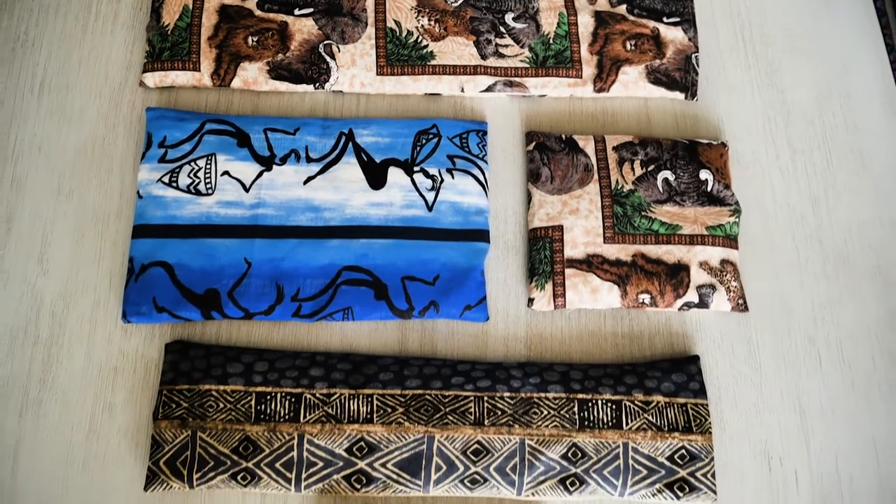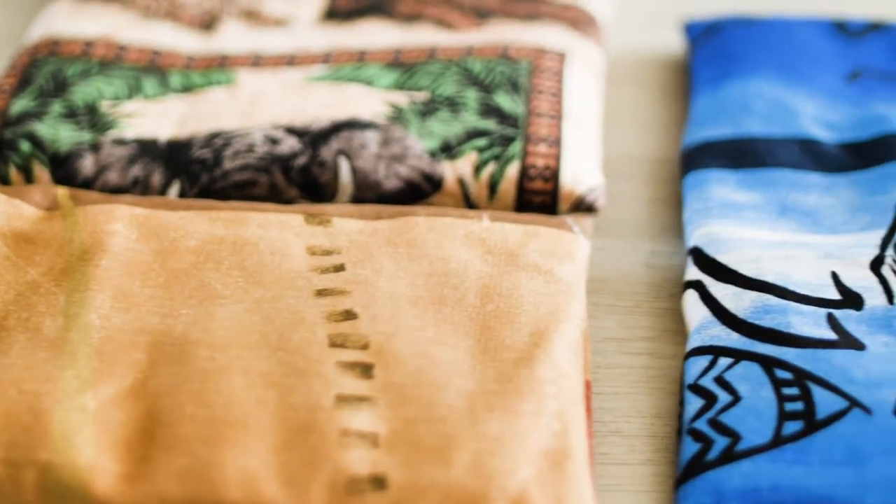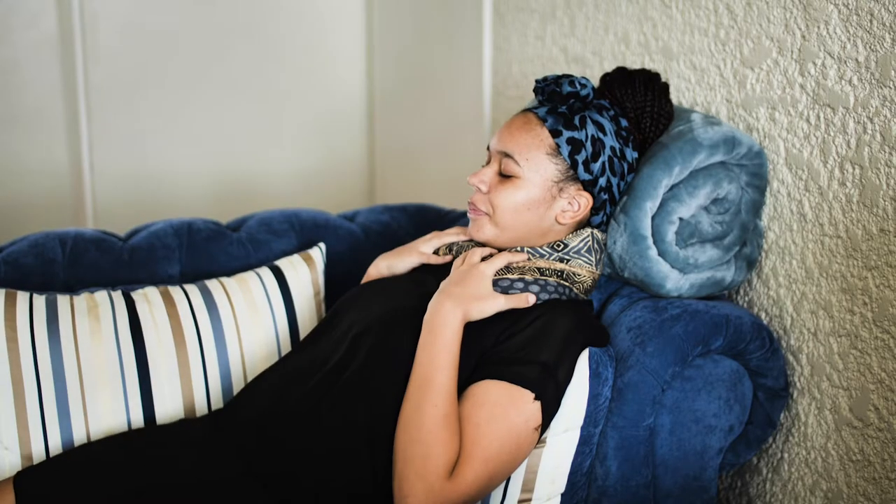Hi guys, Dr. Blumiers here. I wanted to introduce you to our wheat bags. We have been making them in Zimbabwe and it really started off with just my heart for people to feel better at home and have natural products that can support their pain management.